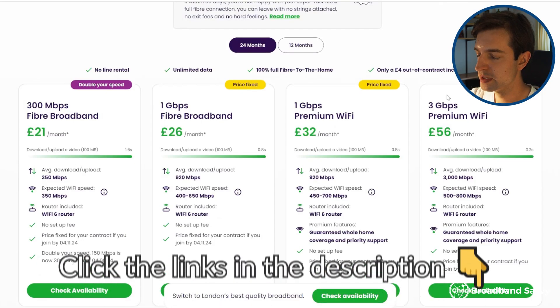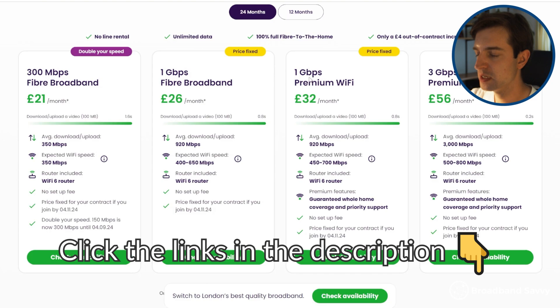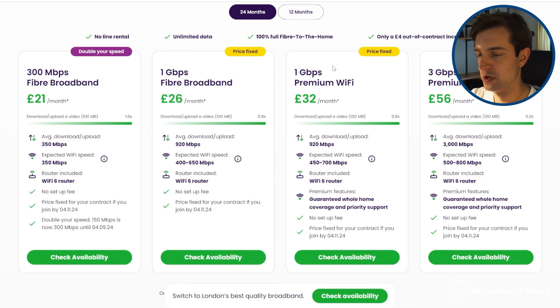So the fastest home broadband available at the moment comes from Community Fiber, but you'll only be able to get it if you live in Greater London. In other city centres, City Fiber probably offers the fastest speeds, and in most other areas, Virgin Media or Openreach providers like EE will be the fastest option, depending on which has invested more in their network in your area. Remember, use the links in the description to go to these providers' websites and see which is the fastest where you live, and to see what speeds they offer at your address. And if you have any questions about choosing a broadband provider, leave a comment below and we'll get back to you.